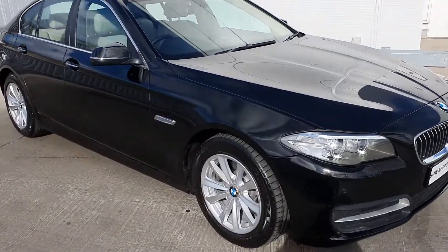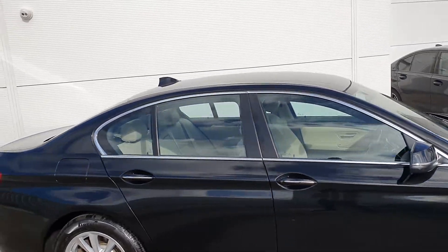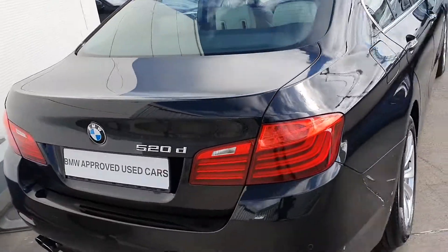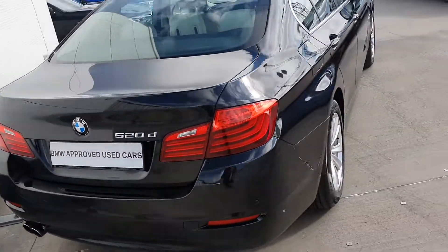This comes with LED lights, 17 inch alloy wheels, and comes in a black finish with chrome around the windows. It also has the 520D and BMW badge with a twin left rear exhaust system.